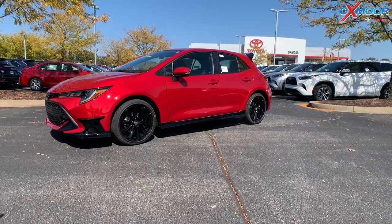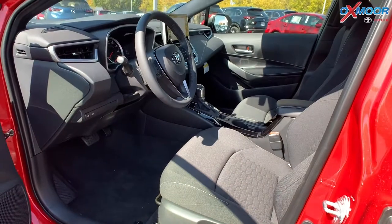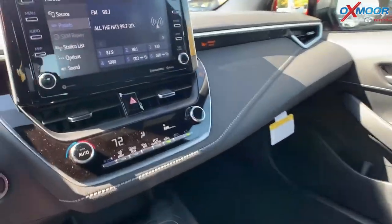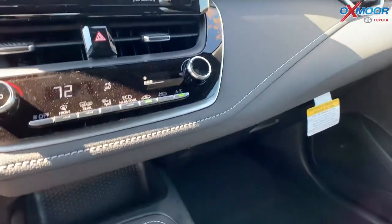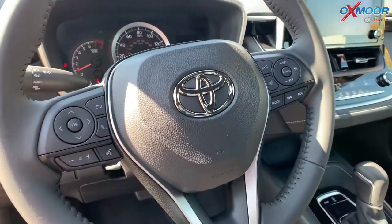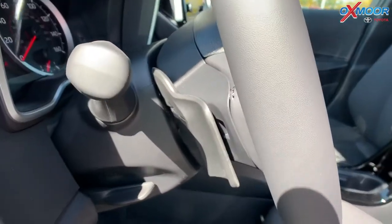That's the exterior — let's jump inside. In the interior, you have the smart key remote keyless entry system and push button start. There's a 4.2-inch multi-information display with the odometer, outside temperature, trip information, and current fuel economy. On the seating, you have a fabric sport seat with a six-way adjustable driver seat. There's also a premium leather-trimmed steering wheel with paddle shifters and a sport mode.